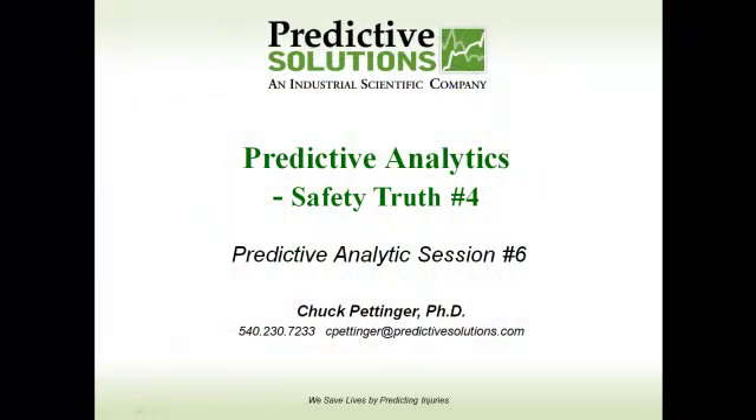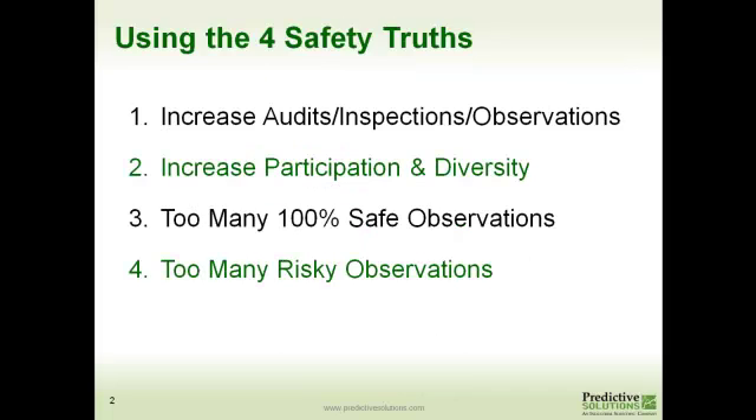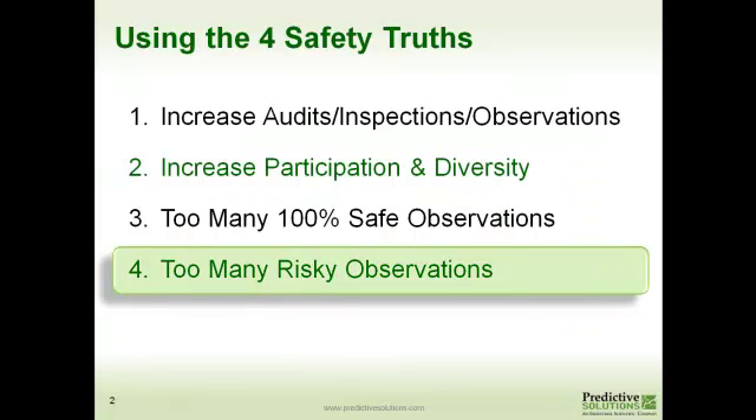Welcome to a Predictive Analytics session provided by Predictive Solutions — Predictive Analytics Safety Truth No. 4. In the last session, we talked about having too many 100% safe observations being turned in. Today, we're going to focus on Safety Truth No. 4, which is finding too many risky observations.